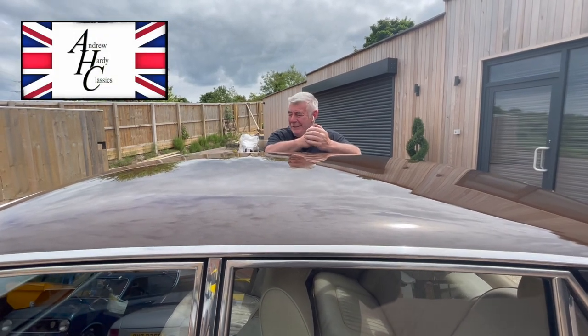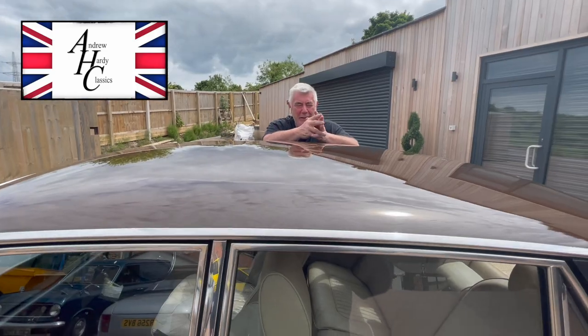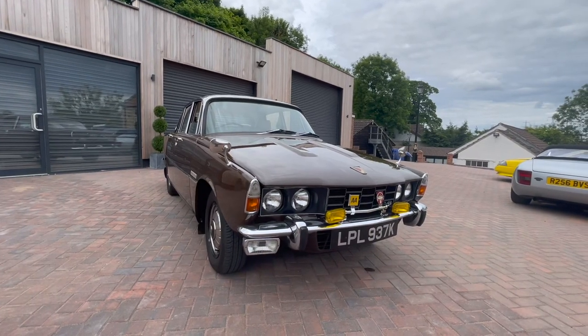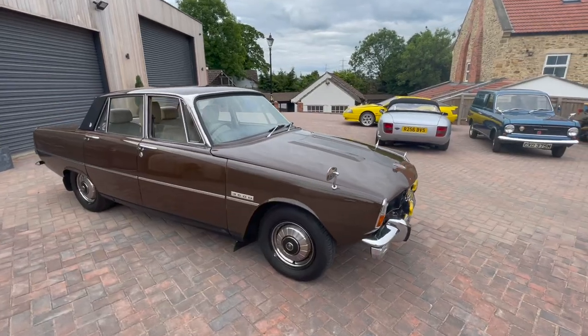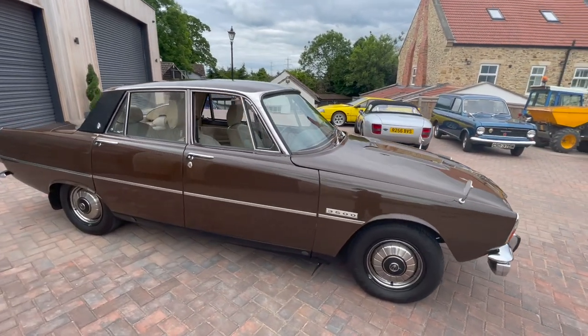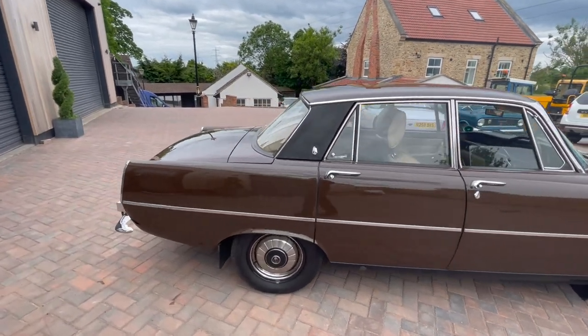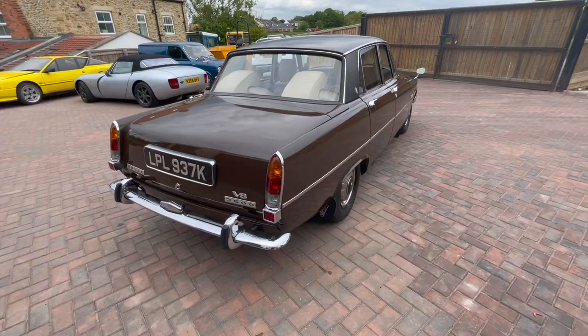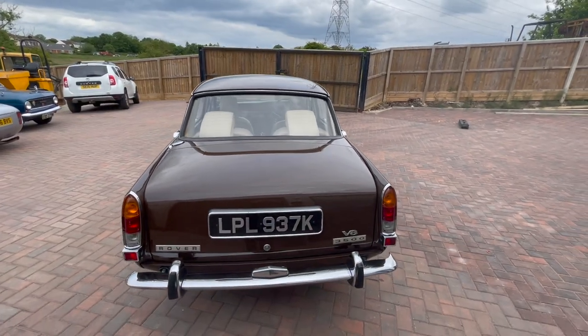Hi, welcome to Harley Classics. Today we've got a Rover P6 3.5 in Mexico brown — really popular colour at the time. I like the colour; it's unusual now to see a car this colour. And this car's in really, really good condition.